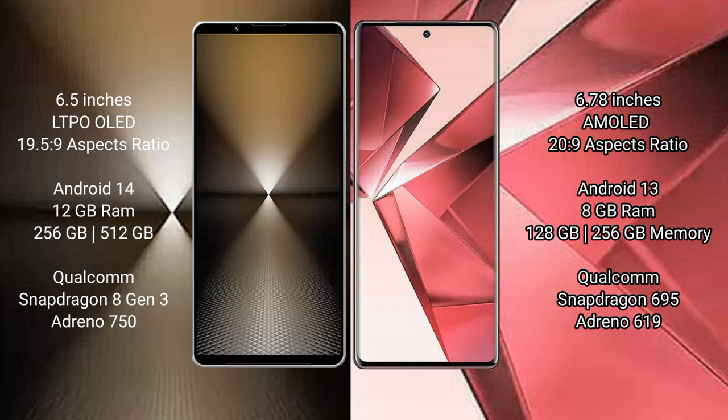Sony Xperia 1 Mark 6 runs on the Android 14 operating system. VOV29E runs on the Android 13 operating system.